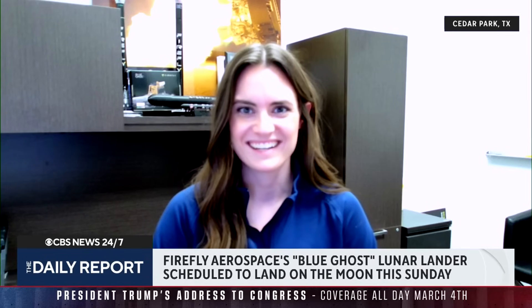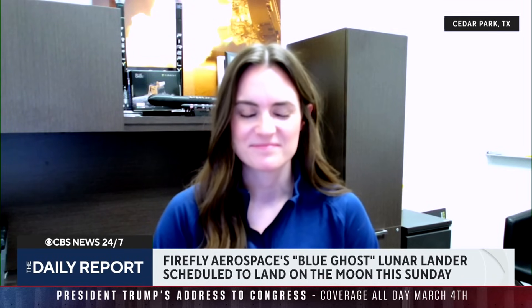Rae Allensworth joins us now with more on this. She is the spacecraft program director for Firefly Aerospace. Thanks so much for being with us. So start with walking us through Sunday's expected timeline — how do you guys go from the initial descent to landing on the moon upright?